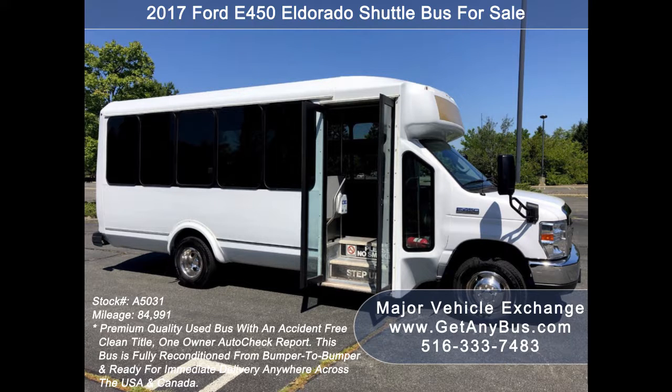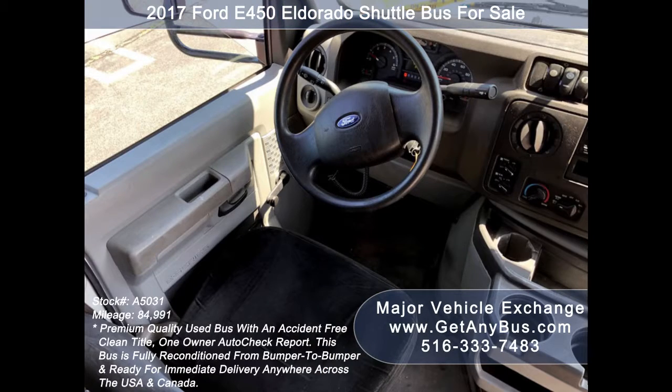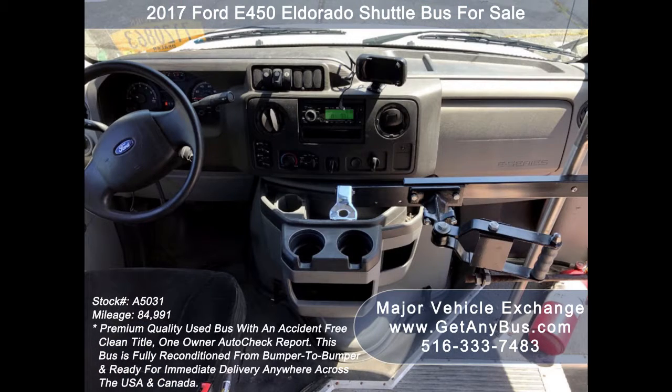Test drives and inspections are welcome. The 5-speed automatic transmission with overdrive shifts smoothly without hesitation and the drivetrain feels like new.